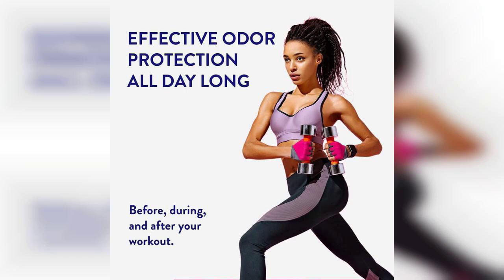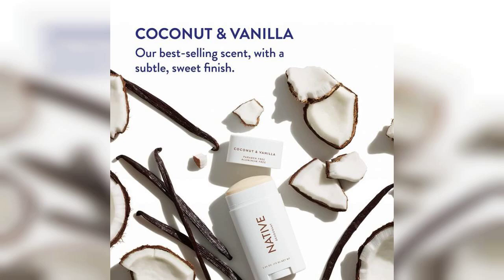The texture is smooth and glides on easily without leaving any sticky residue, which is a huge plus. It's also worth noting that Native is free from aluminum, parabens, and sulfates, making it a healthier alternative for those concerned about what goes on their skin.